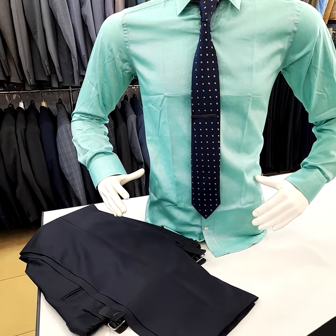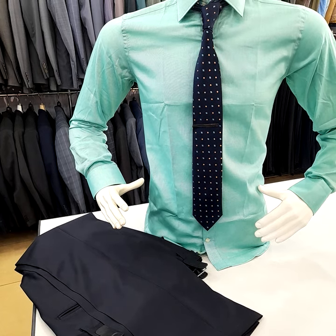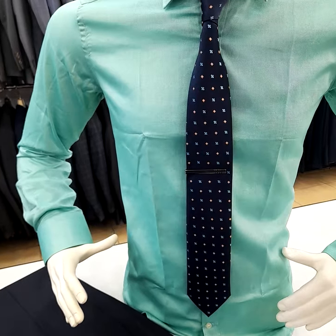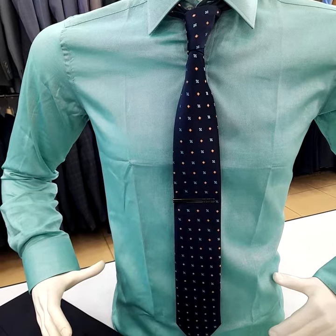Hello, welcome to Suits Avenue. Today we have for you a different colored office shirt — it's quite unique from the usual colors. It comes in sizes small to XXL, made in Turkey, 100% cotton, so long-lasting, and can be washed and ironed as well.